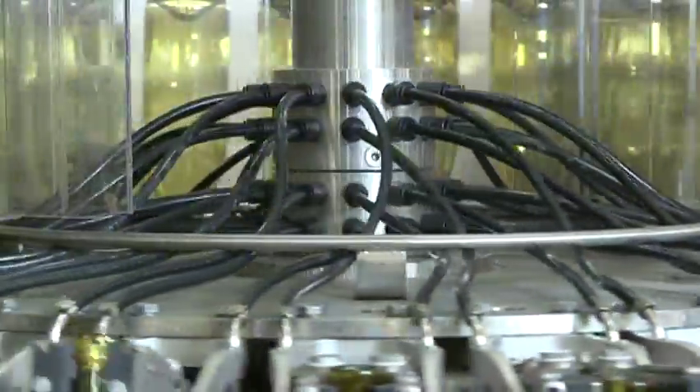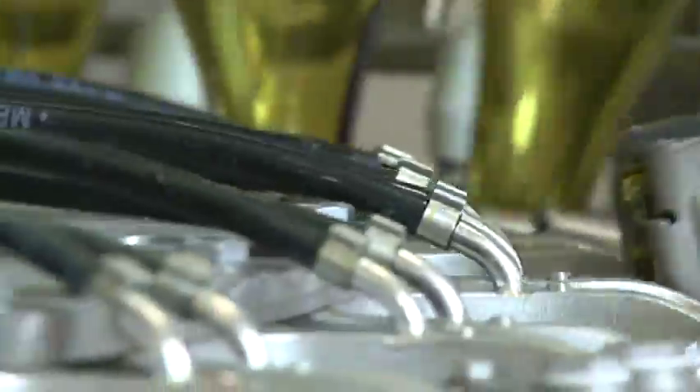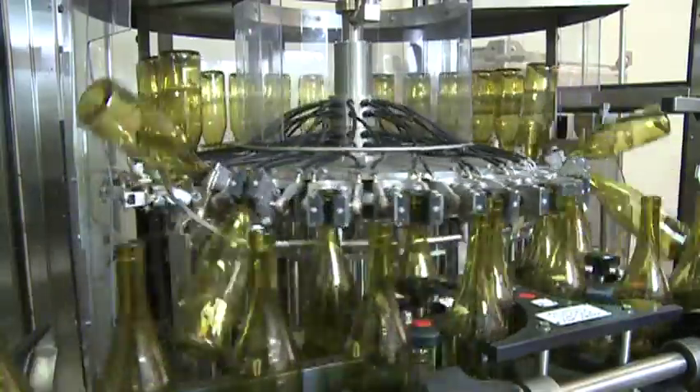At this stage, the nozzle penetrates approximately 90 millimeters into the bottle and the blowing treatment begins. The rinser blows any residue out of the bottle.